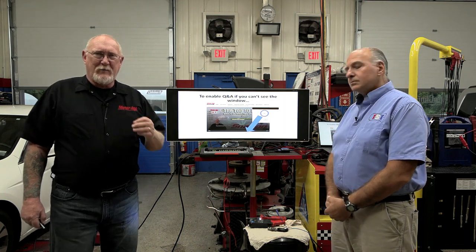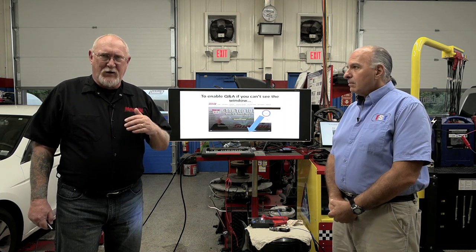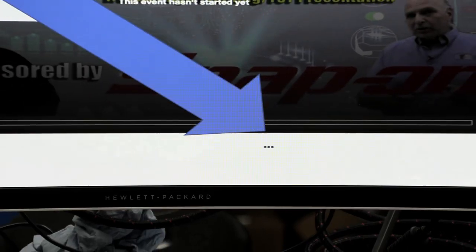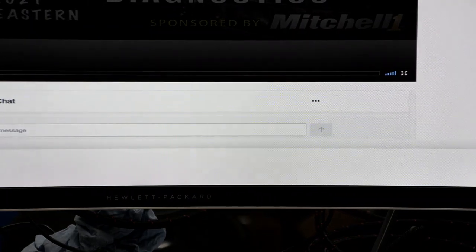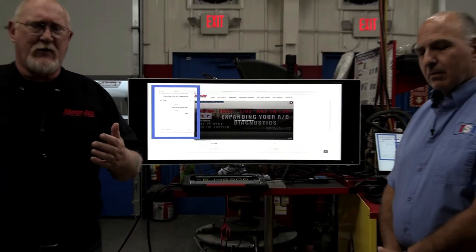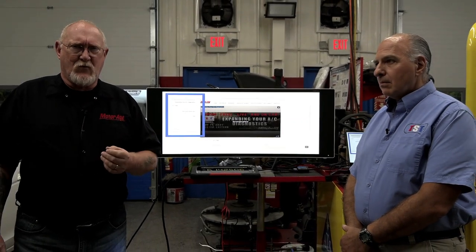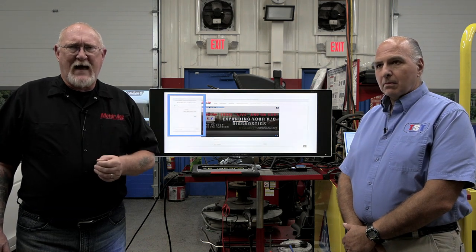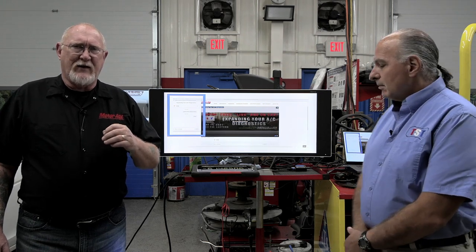If you're watching, you may notice underneath the player there are three little dots. Click on those to open a menu and choose 'pop out' — that sets the window off separately. You'll have two options: a chat window for interacting with other viewers, and a Q&A section. Type questions into the Q&A box so they show up on our end. We don't know everything and we won't bluff — we'll tell you what we know and find the answer if we don't.